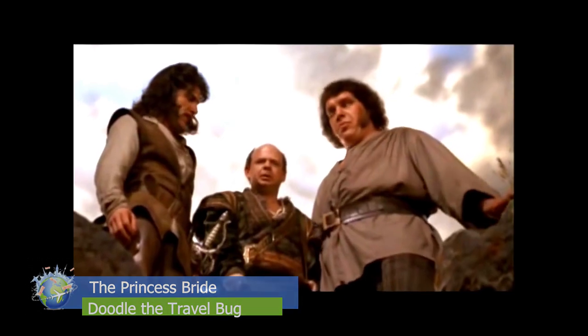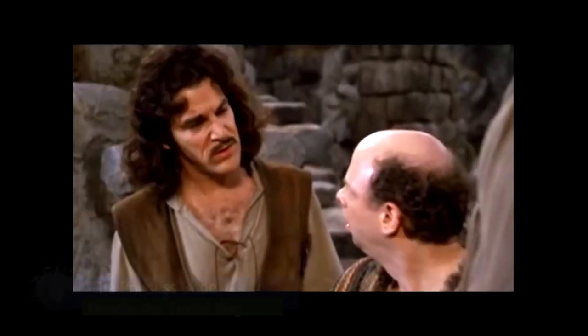Inconceivable! You keep using that word. I don't think it means what you think it means.